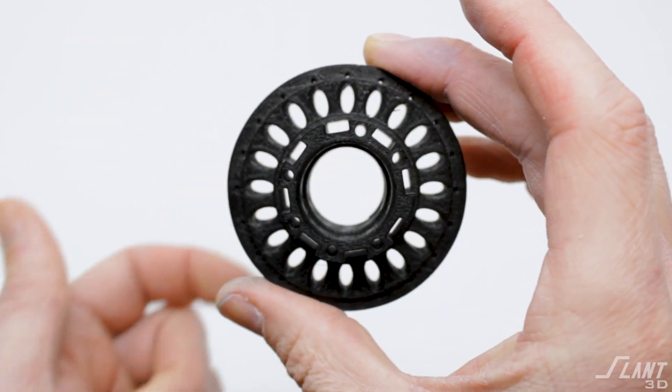All those basic QC steps are done on each and every single part as it goes through, maintaining a very high level of quality control. Unfortunately, not every single part will be perfect — we are imperfect beings and there are humans inspecting this. If a part is incorrectly shipped, we will refund it immediately or ship a replacement, either one.